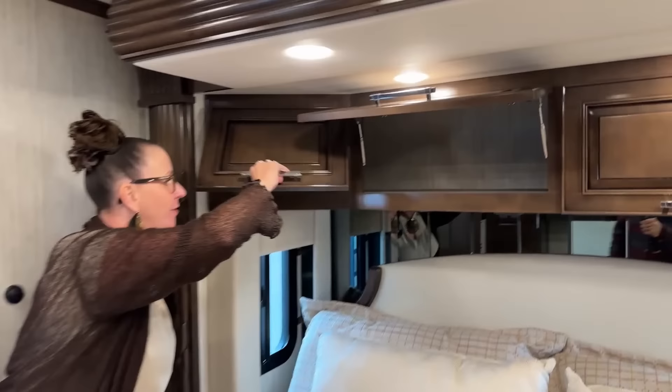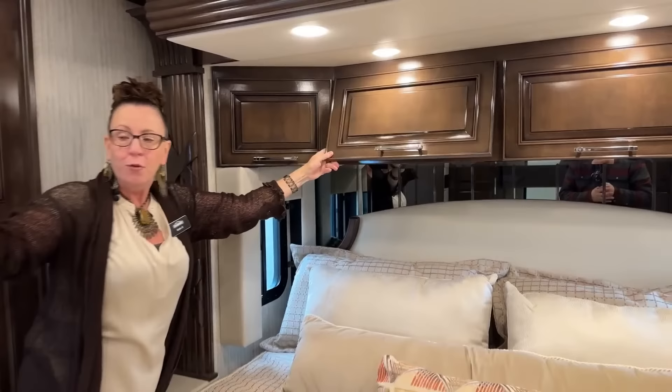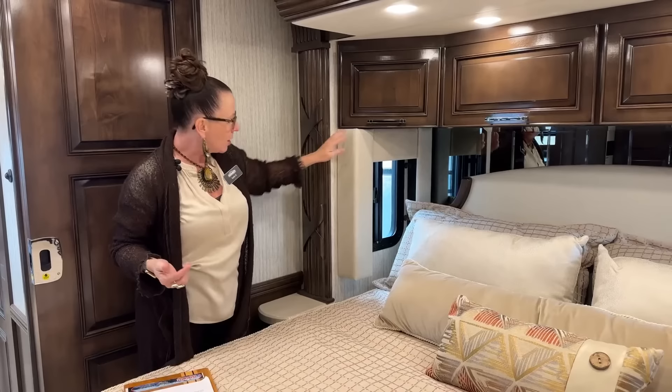You'll also have 110 outlets up here above, carpeted lined space again, little grommets here so you could drop cords through if you wanted to run maybe your iPad or a laptop while you're sitting in bed watching your 43-inch smart TV, maybe doing some work on the road.